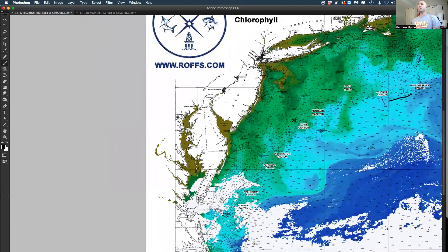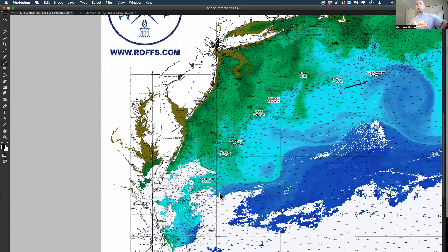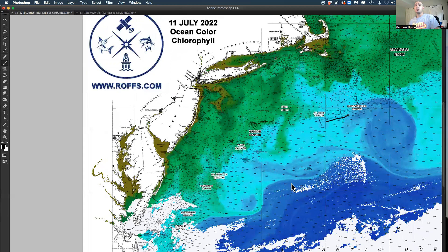All right, stay tuned to Ross. We'll keep you updated. Good luck, everybody, in the Jimmy Johnson tournament this week. I know there were some decent-sized tuna caught in the Ocean City tuna tournament last week — a couple of nice big-eyes and yellowfin. So things are starting to look a little more promising now, hopefully. Give us a call, go to our website, and we'll talk to you soon. Thank you.